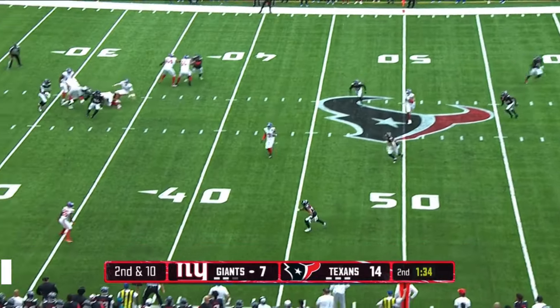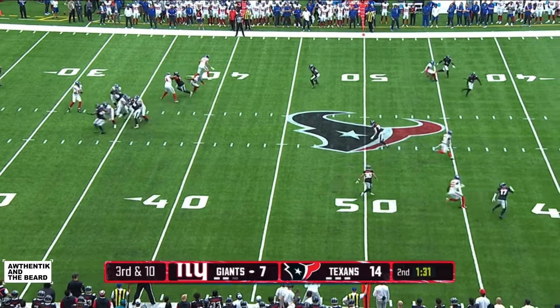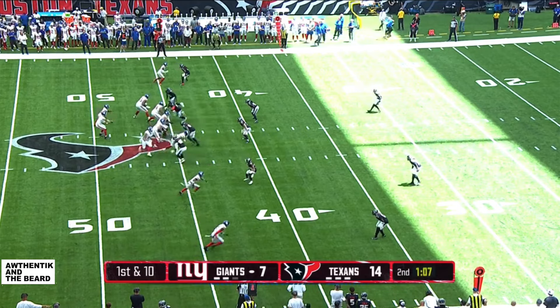Jones over the middle and a diving catch made by Wandale Robinson. On third and ten, Jones has time this time and he finds the open man — that's Malik.